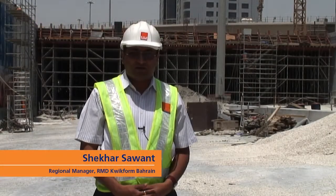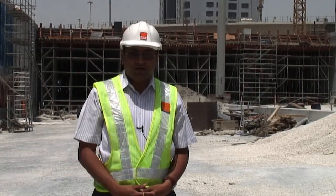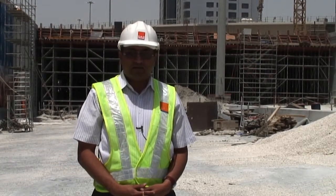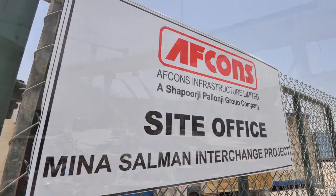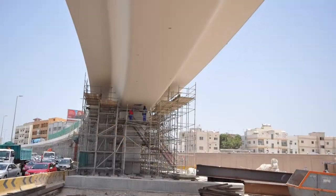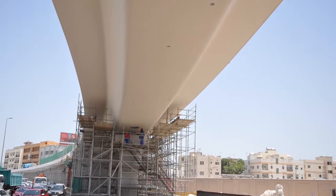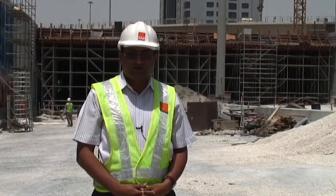Hello, I'm Shekhar Sawan, Regional Manager for RMD Quickform Bahrain. We are here at Mines Salman Interchange. This is one of the complex interchanges currently being built in Bahrain, which links the main island. It consists of an underpass with a top slab and a flyover, which you can see right behind me.